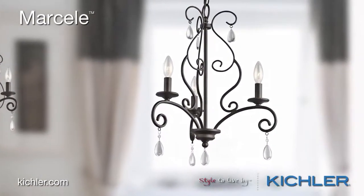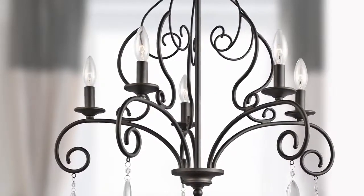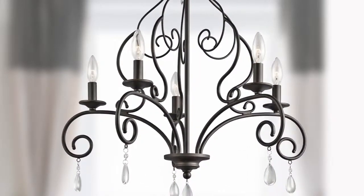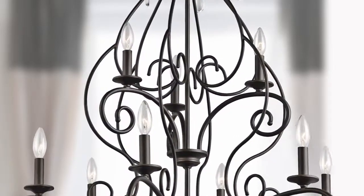Every home has that space that's just begging for a splash of style — one the Marcel Collection is happy to bring. How about over a sitting area in the bedroom? A reading alcove or library? Or that much-anticipated update in the foyer?